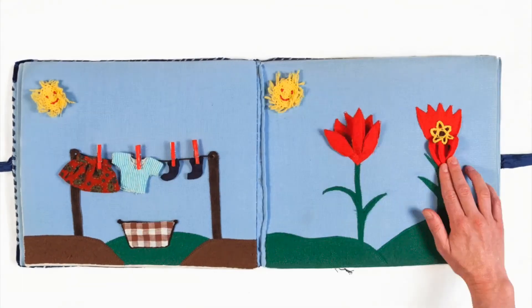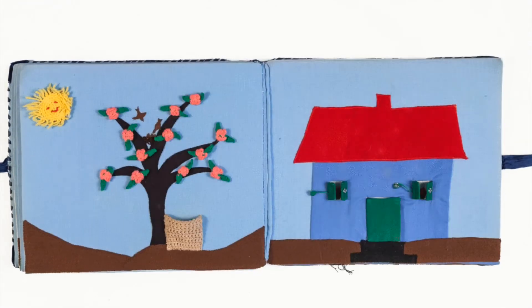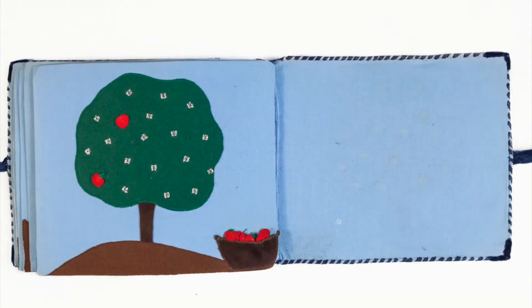Her embedding of snaps, buttons, zips and various other textile accessories allowed for attaching, opening, moving and rearranging, among others, bringing individual stories to life.